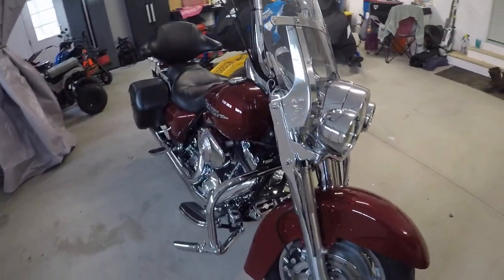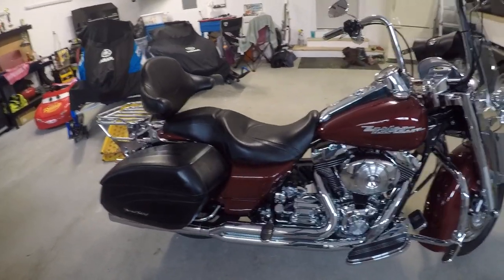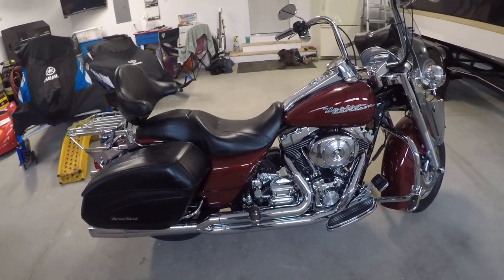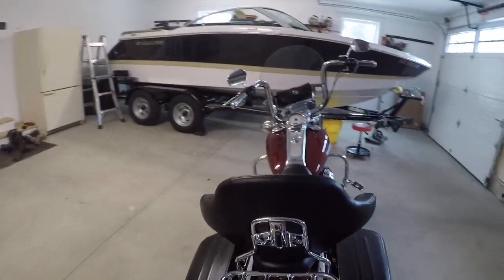You can dress this thing up and go touring with it, or you can strip it down like a sport bike. The bike goes incredible — that 95 kit made a big difference. And it sounds amazing. Here, I'll prop this up and start it for you.